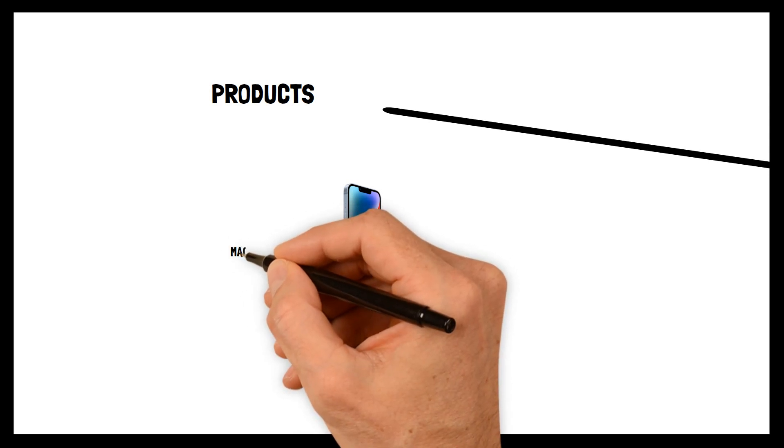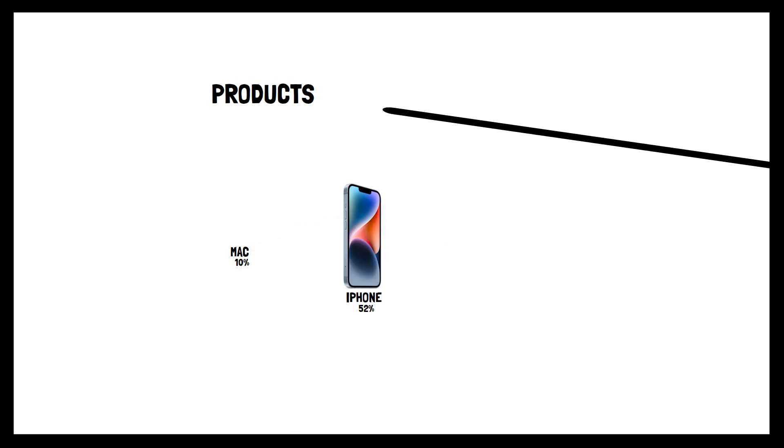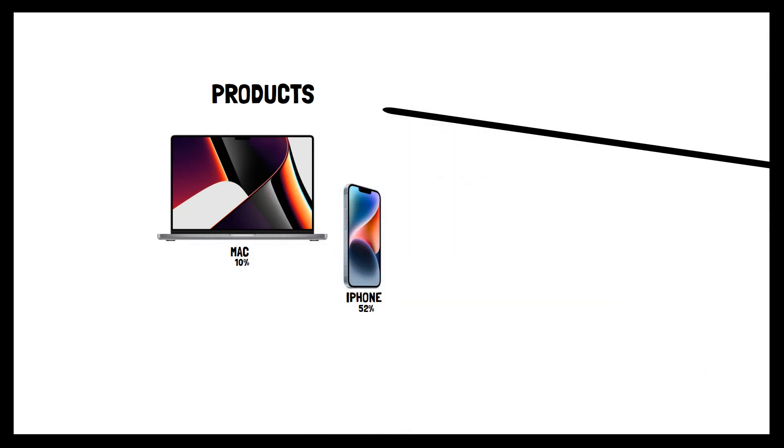Second, Mac. It contributed to about 10% of the Total Net Sales with a slight increase from last year. It represents Apple's personal computers, and some models are MacBook Air and iMac.